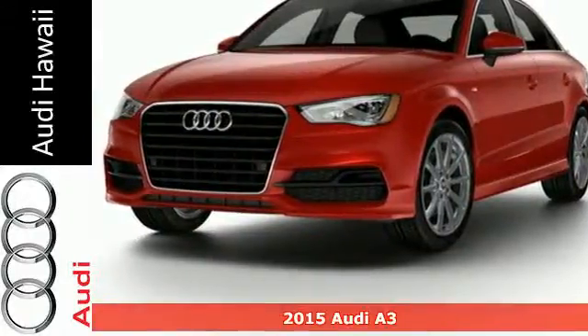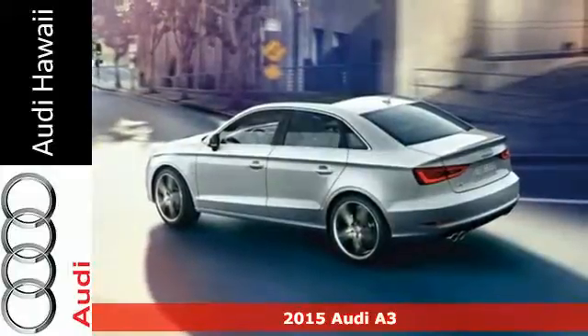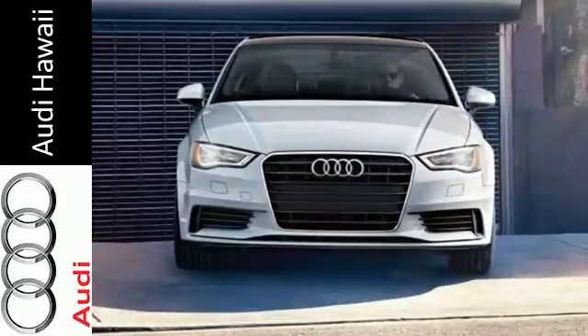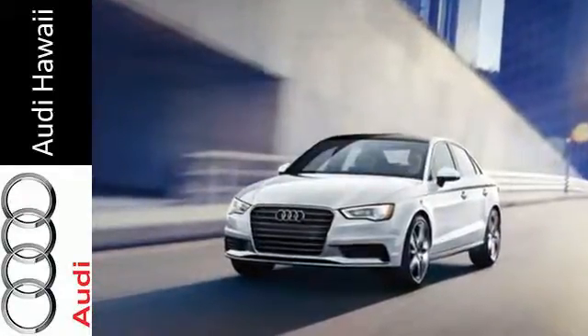It's a 2015 Audi A3. This Audi exceeds all expectations — light, agile and smart. The direct injection TFSI engine works with the lightweight dynamic exterior to give you a responsive and powerful drive.